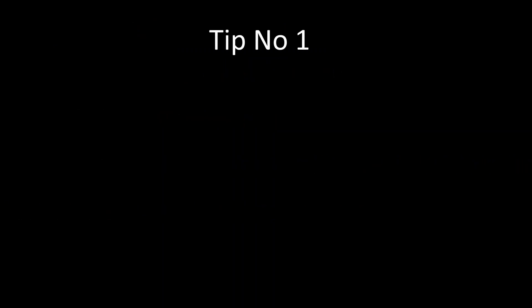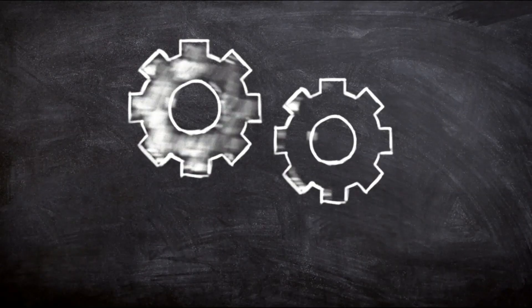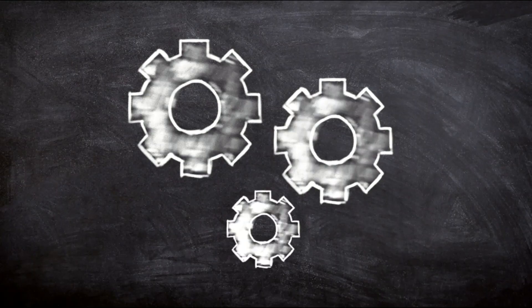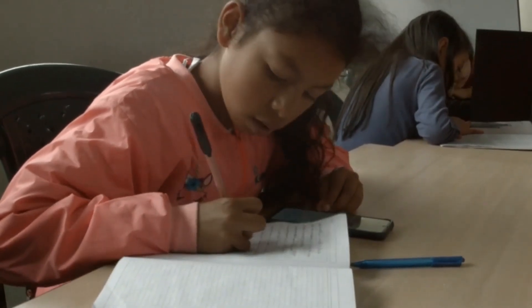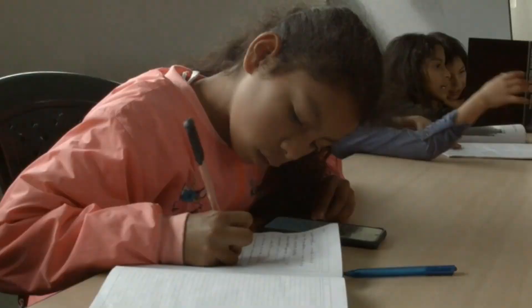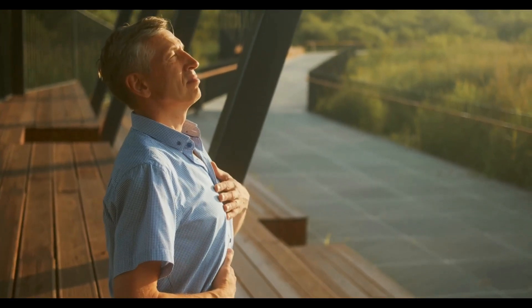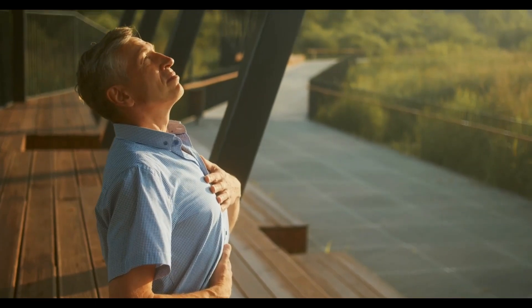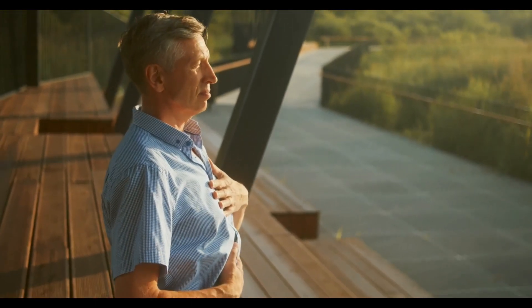Tip number one: do not cram. Many of you just throw the books on the table and cram every single bit of information. Believe me, if you cram you will not cover even 50% of the information. Even if you crammed and remembered a big chunk of information, you will forget it within two days. So what I want you to do is take it easy, be simple. No need to scare yourself and get stressed. Take a deep breath and use a study technique which suits you.